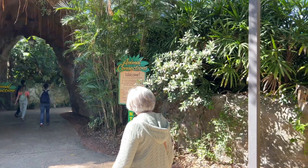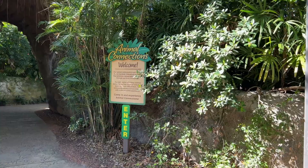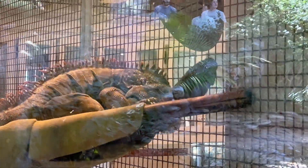Now we're over near the — I think it's the Nairobi train station — and we're going to walk Animal Connections. That's a green iguana. Oh, here he is. Look at that big old mug.